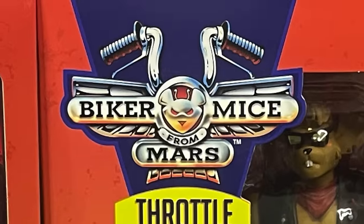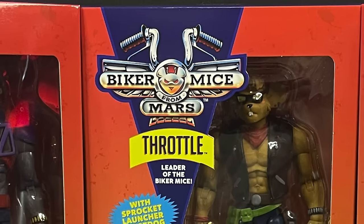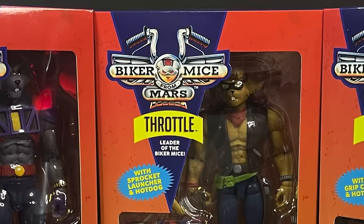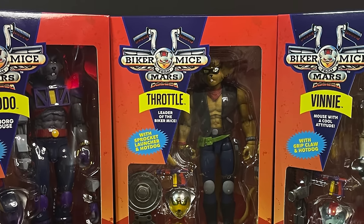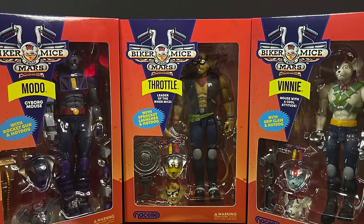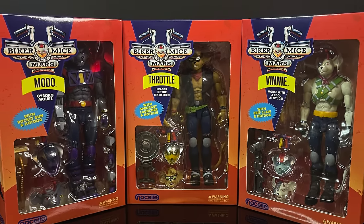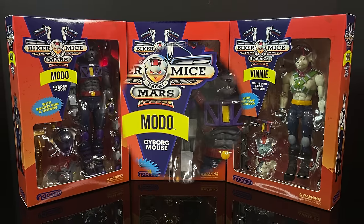Hey, welcome back everyone, Toysha's here, and I am back yet again for another extreme 90s video as we head to the future — 2024 — with an early look at the brand new Nacelle Toys Biker Mice from Mars action figure line. Remember Biker Mice? They're back, not in Pog form, in action figure form.